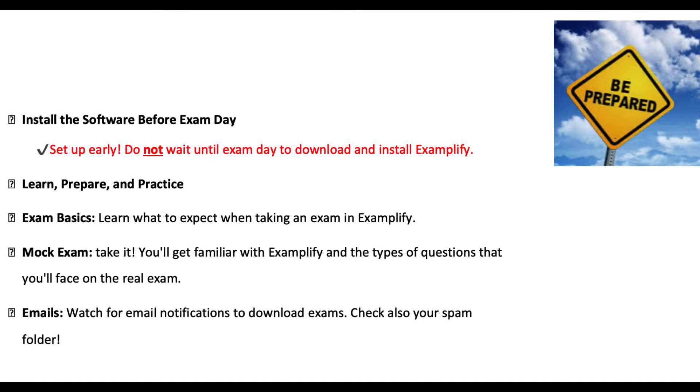I highly recommend doing things in advance. You would need to download the application Examplify and the exam, which will be locked by a password that you only get on the day of the exam. Download it ideally several days in advance, because if there is any technical problem — if your computer is not compatible or whatever — you still have time to contact support at ECLAM through Janet, and we will try to figure out a solution.